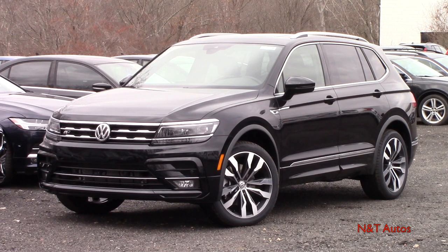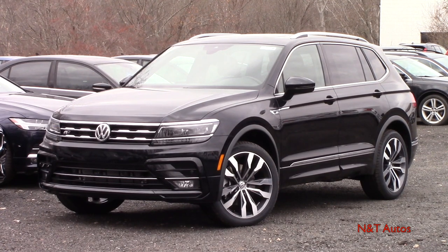Hello ladies and gentlemen, and welcome to another in-depth first-person walk-around video here on NNT Auto Reviews. My name is Tyler behind the camera, and today we are checking out the 2020 Volkswagen Tiguan in the top-tier SEL Premium with the R-Line package.